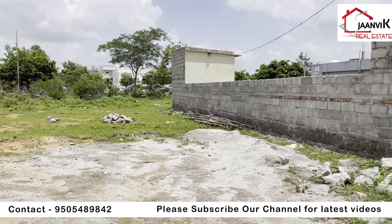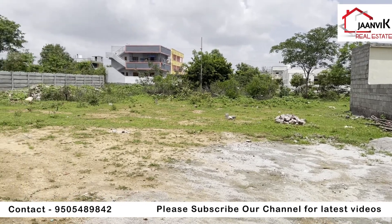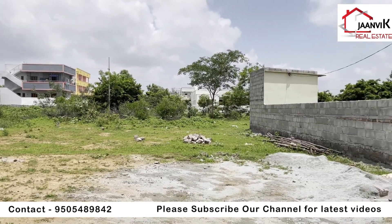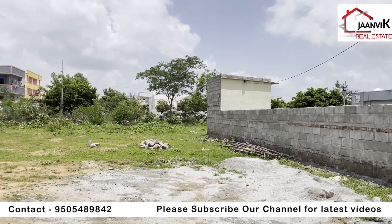Welcome to January Real Estate. We are looking at a 40x60 size plot — 267 square yards — located in TPS Krishnanagar.